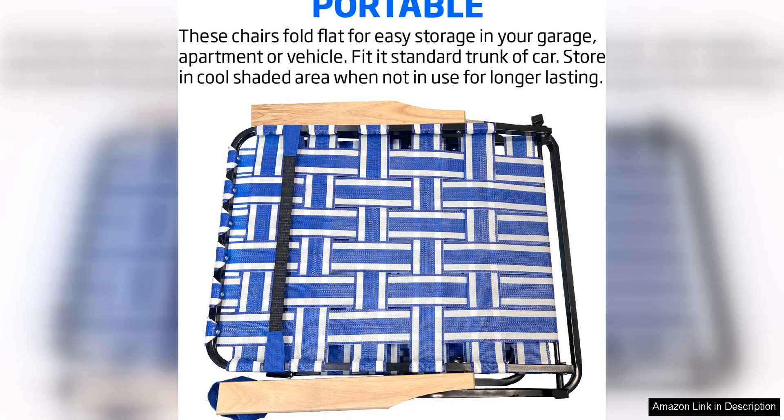Overall, the EasyGo Product Webbing Lounger Steel Chase Lawn Chair is a high-quality outdoor seating option that combines style, comfort, and durability. With its foldable design, sturdy construction, and ergonomic comfort, this chase chair is sure to enhance your outdoor experience. I highly recommend this product to anyone in search of a reliable and stylish outdoor seating solution.